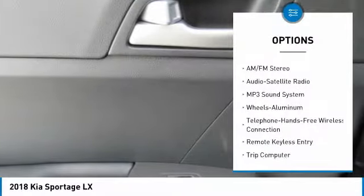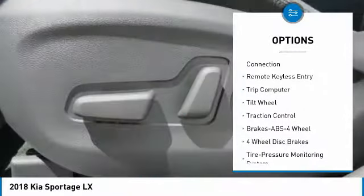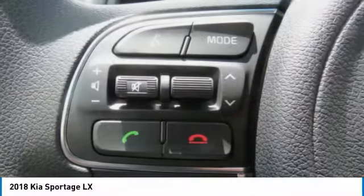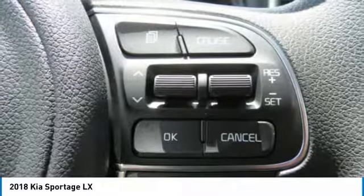Here are some of this vehicle's great options: traction control, anti-lock braking system, air conditioning, Bluetooth wireless data link for hands-free phone, power steering, aluminum wheels, cruise control, FWD, rear defrost, AM/FM stereo radio. Wouldn't you look great in this vehicle? Stop in today and see for yourself.